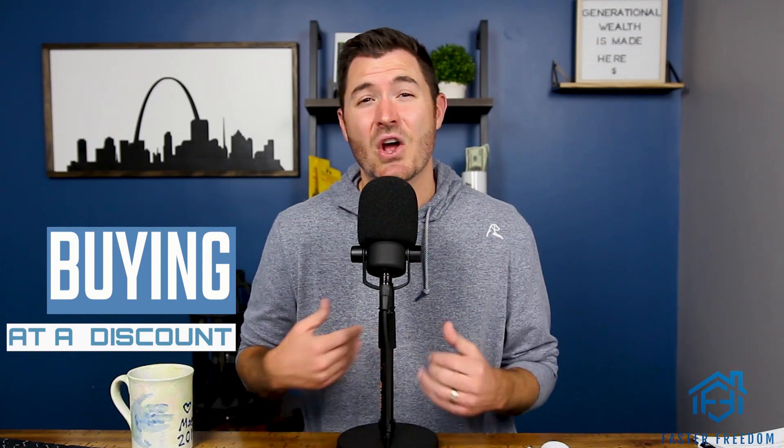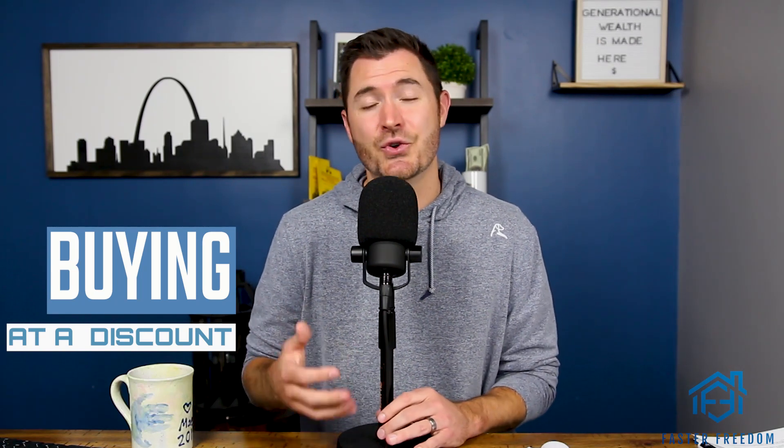Now there are over 30 ways that I know and that we use to buy 250 houses a year — I talk about all 30 of them in the mentorship. For this video's purpose, I'm going to go over the main ones that make most sense for you. I'm going to talk about free ways to get deals and find discounted properties, and a couple cheaper, inexpensive ways to get leads coming in the door so that you can start the process towards building the rental portfolio of your dreams.